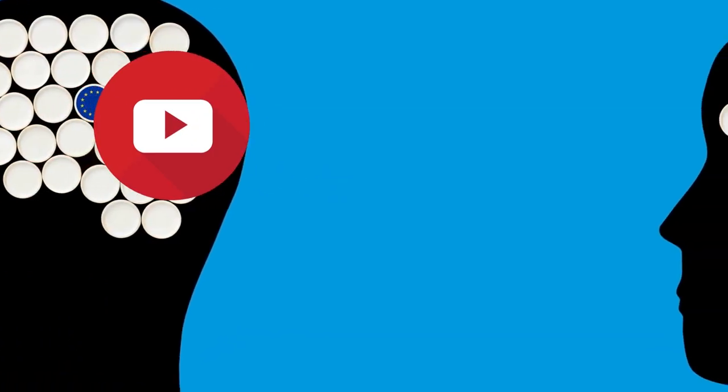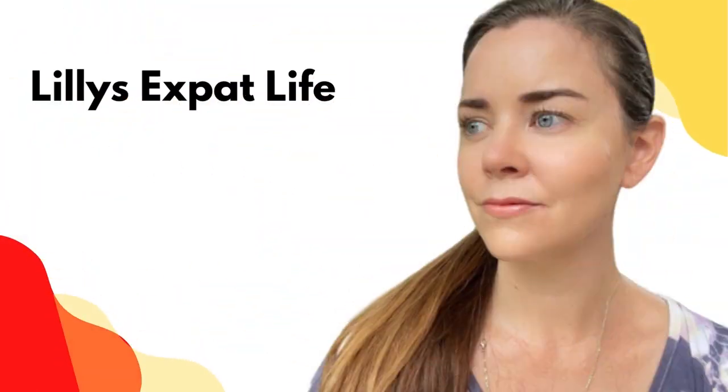Have you ever thought how much YouTubers make per month from YouTube? If yes, then in today's video we are going to show you how much money Lily's Expat Life makes on YouTube. But before that, let's understand how YouTubers make money.